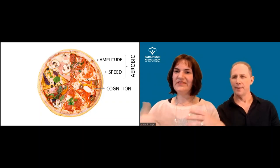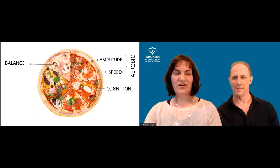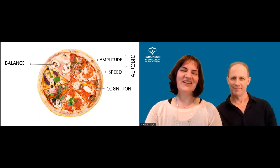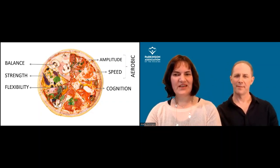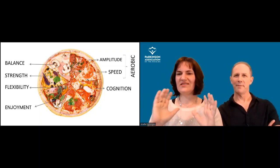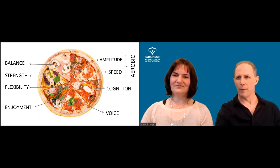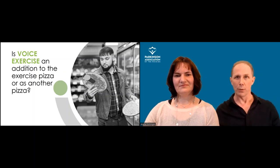So assembling our pizza: we have the crust — amplitude; the tomato — speed; the cheese — cognition and aerobics. Then we have the general ingredients: balance, strength, flexibility. And we have the enjoyment element — what makes it special. We'll add voice as a key ingredient. Voice is a real differentiator. When we started working together, we noticed that speech is a key component and an easy way to integrate into exercise, and also a good way to understand whether people are actually performing the exercise correctly.